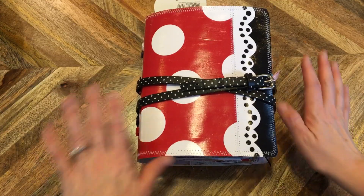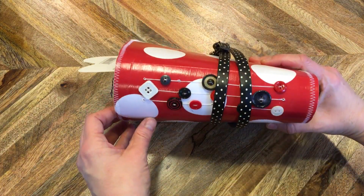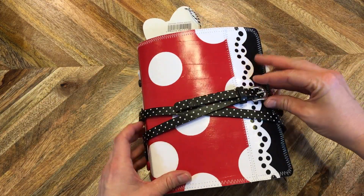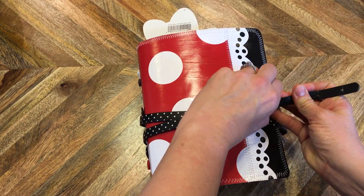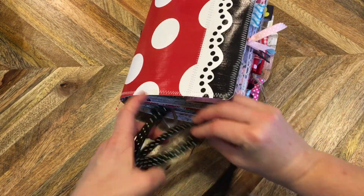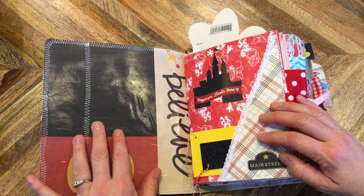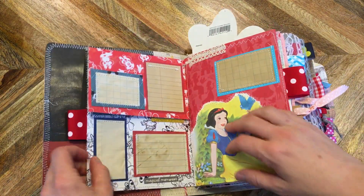Hi, it's Tamara again and I'm back with another junk journal. This time it's a kind of a Minnie Mouse themed junk journal. All the polka dots and the red and white on the top made me think — what's better than adding a little bit more polka dots? So I found this cute little polka dot belt to wrap around there as the enclosure, which was just the perfect topping for this Minnie-themed junk journal representing all of Disneyland.